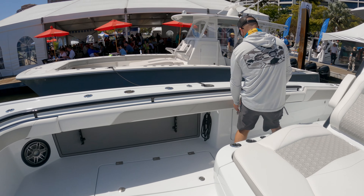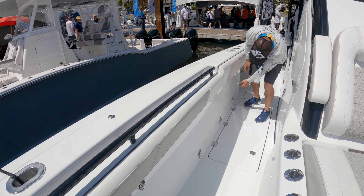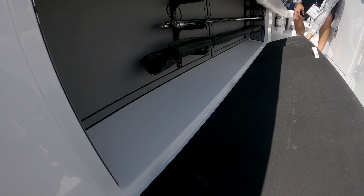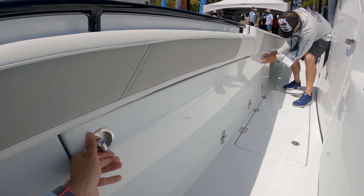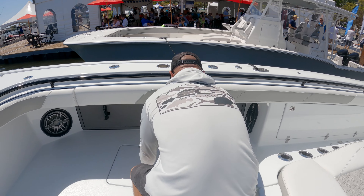We almost missed this — let's pop this open. This is under-gunnel rod storage, and it's lockable. So you can hide your rods, your gear, whatever you want to put in there. Close that up, lock it up.